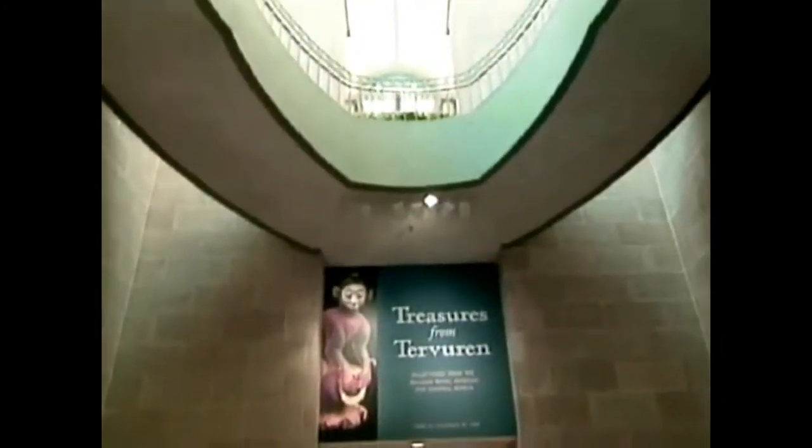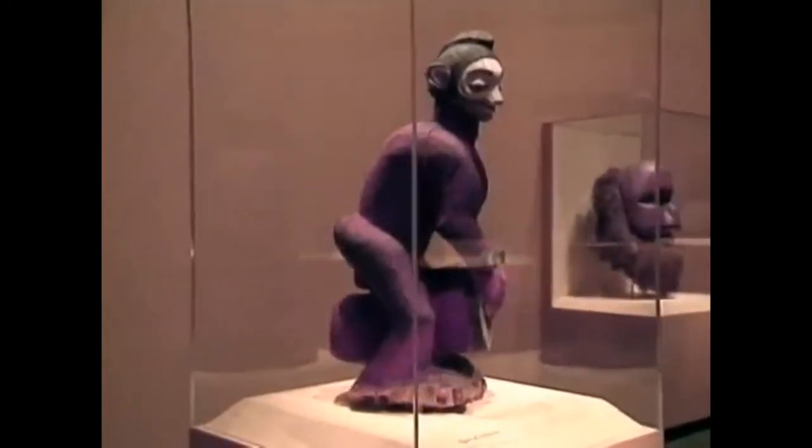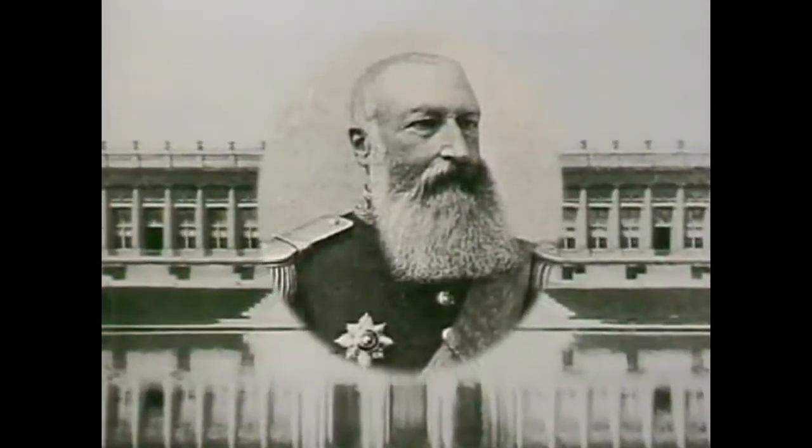A major exhibit of African art debuted at the Smithsonian in Washington this summer, opened in Fort Worth, Texas in November, and will tour America and Europe for the next two years before returning home to Belgium's Tervuren Museum outside Brussels, founded by King Leopold the Second 100 years ago.